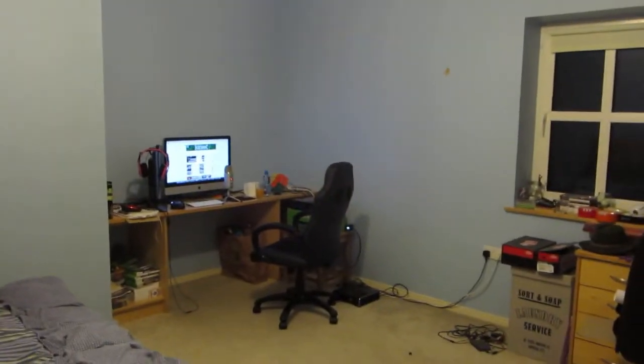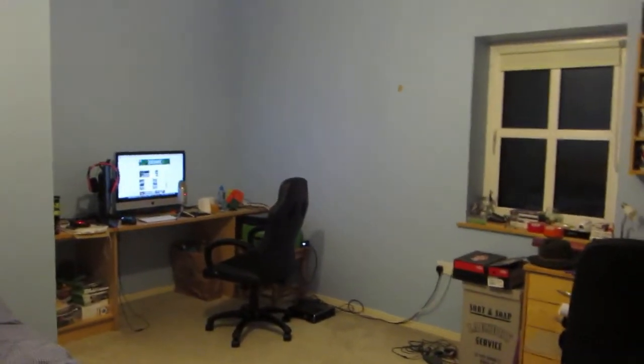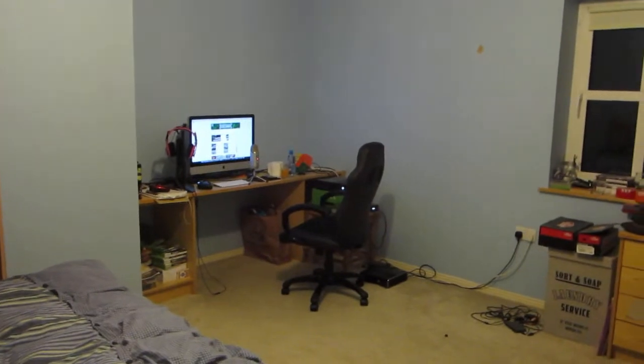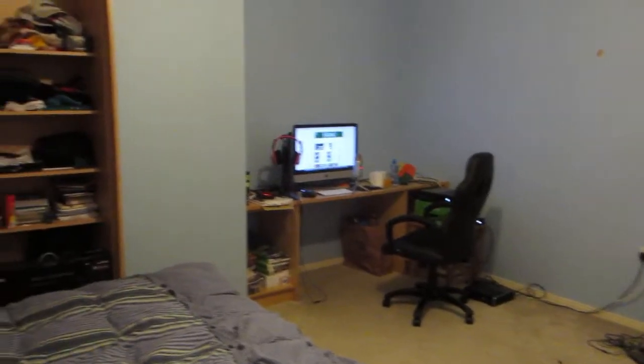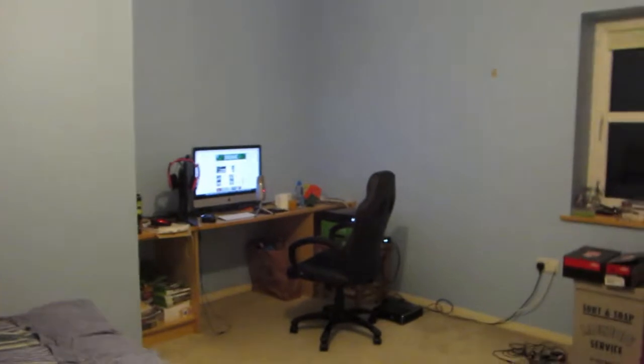Hey, how's it going guys, keepjark here and welcome to a quick little room tour slash setup video. It wasn't really for any milestone or requested, well it was requested by a few of you. I thought I'd do an updated one because the last one I did was over there and now it's over here. I'll also be moving it within the next few months, so I thought I might as well do this now. I apologize if I'm kind of quiet — I'm recording this pretty late at night and I'm also kind of sick.